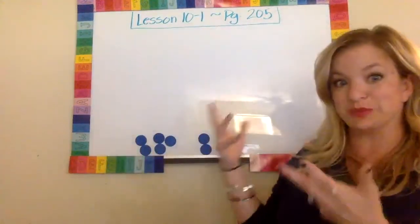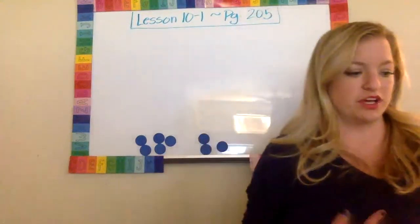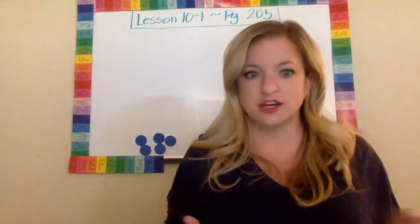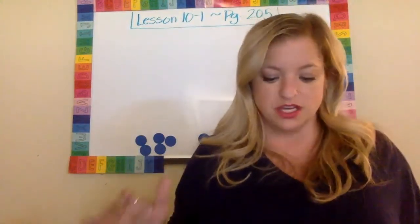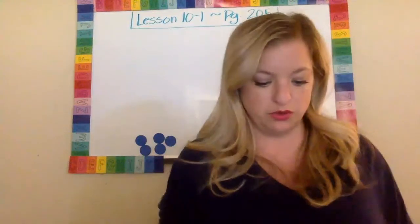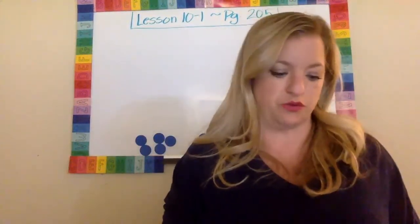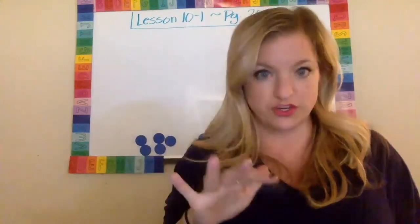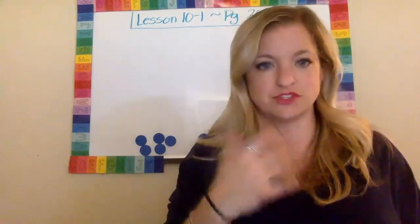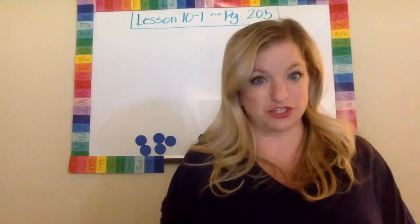My page is blank because we are starting out with a try it, and I want you to try it before I solve it. So before we jump in, if you don't have your counters available — remember these are called counters or cubes, whatever you use, the erasers — go get your counters now, pause, and restart, because you are going to need your counters for this.